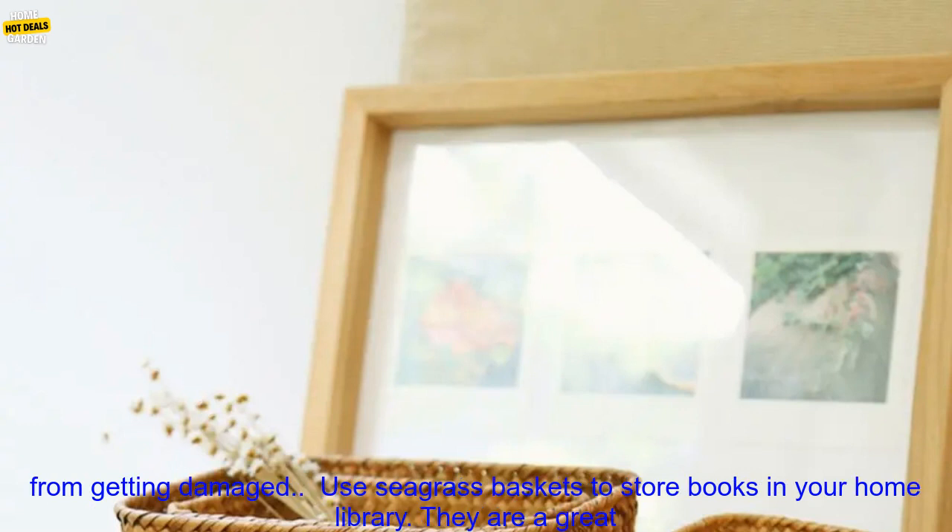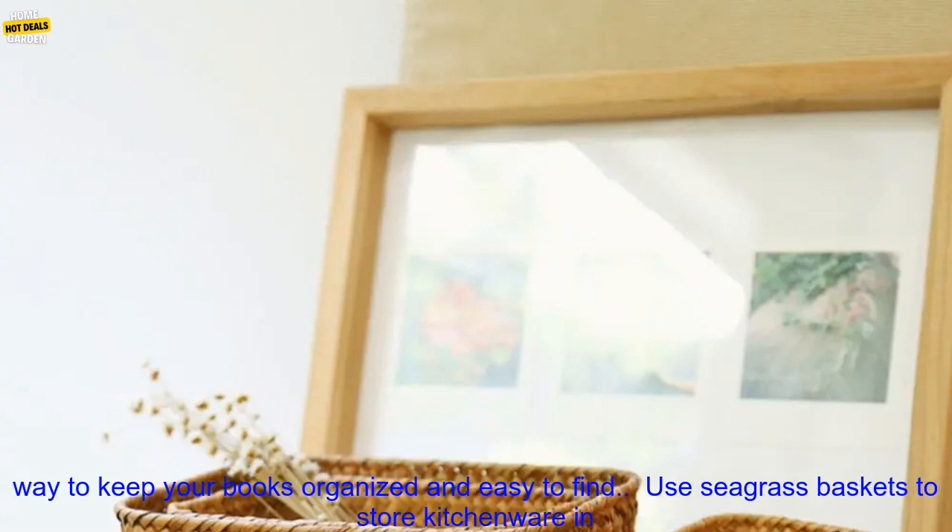Use seagrass baskets to store toys in your child's room — they are a great way to keep toys out of the way and prevent them from getting damaged. Use seagrass baskets to store books in your home library — they are a great way to keep your books organized and easy to find.